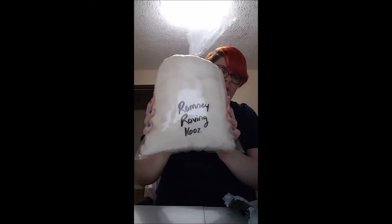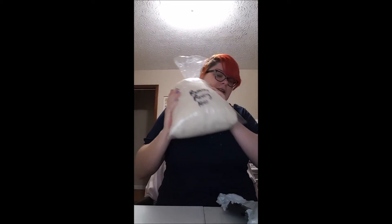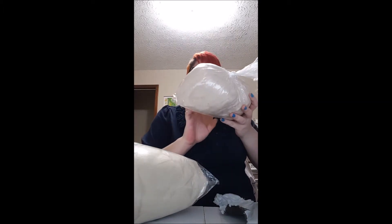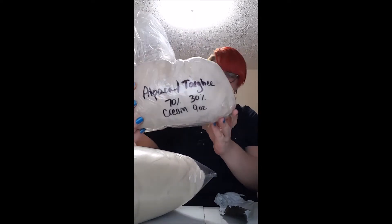She got it packed in here really well. I got a pound of Romney roving, and this thing is heavy — it's awesome. Then I got nine ounces of cream-colored alpaca and targi — it's a 70/30 mix. So excited about that. We're gonna put those down on the floor.